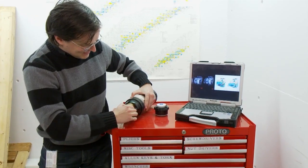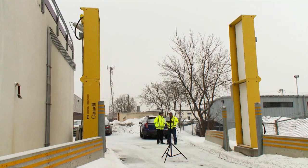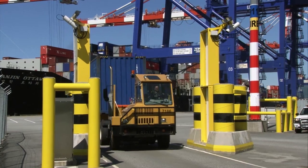Novel imaging methods are being developed to see smuggled material. Upgrades are underway now for portals which detect cargo radiation threats at our marine container facilities.